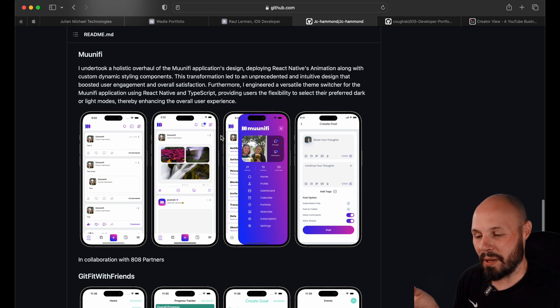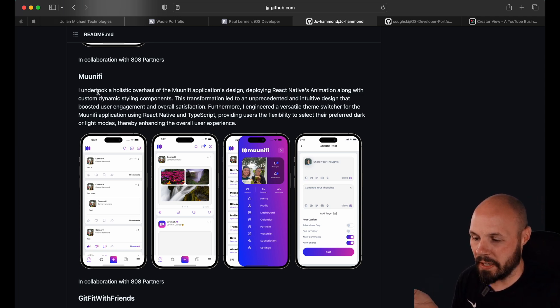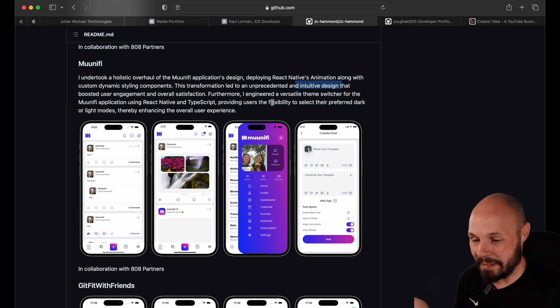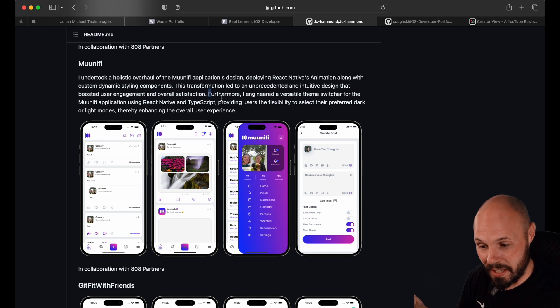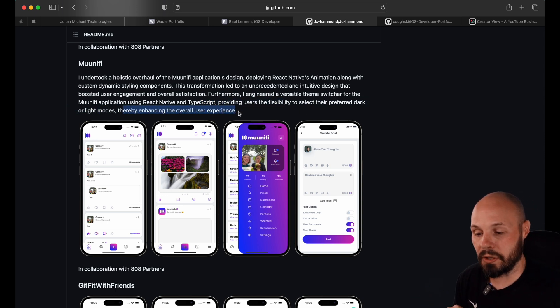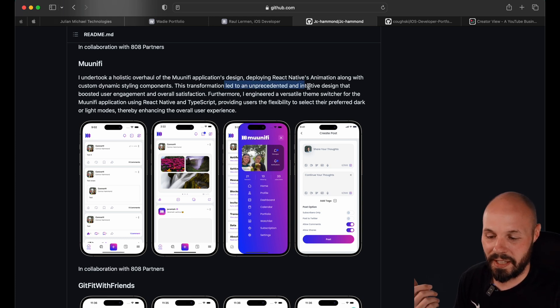I want to share here about being careful about what you say. You have two sentences back to back — one is a little sketchy and one is great. The sketchy one: 'This transformation led to an unprecedented and intuitive design.' That's a bold statement, and it looks like every other social media newsfeed to me — it looks pretty precedented. If you're going to make big bold claims, be careful. I think the design is great, but just be careful overselling yourself. Now the great sentence: 'Furthermore, I engineered a versatile theme switcher for the application using React Native and TypeScript, providing users the flexibility to select preferred dark or light modes, thereby enhancing overall user experience.' That's great — very objective, very factual. Here's what I did, it improved the user experience. Using words like 'unprecedented' — just be careful with that.